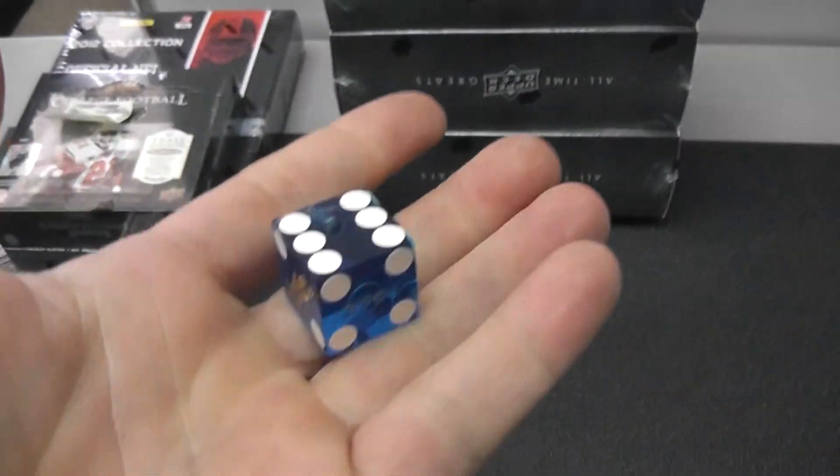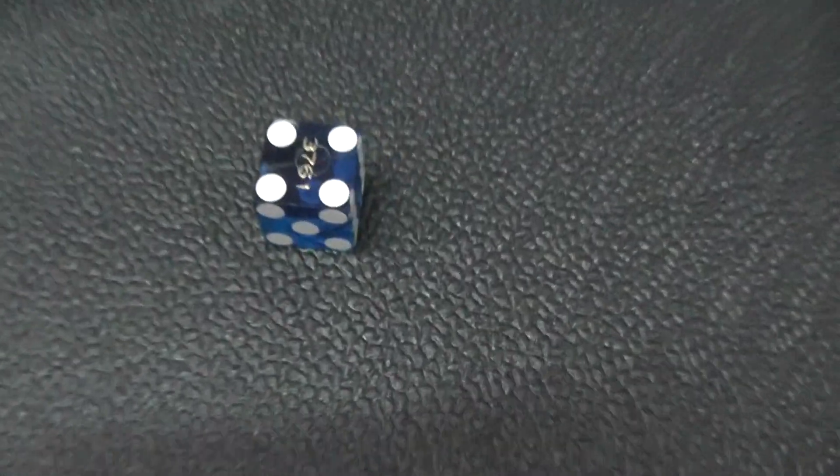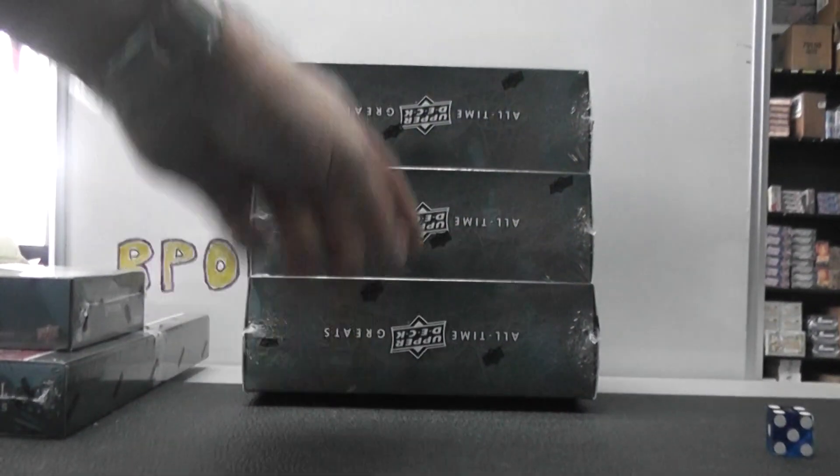Alright, we have one, two — top — three, four — middle — five, six — bottom. Bottom. Bottom again. And middle. Middle and bottom. Three, four, and that was five, six.